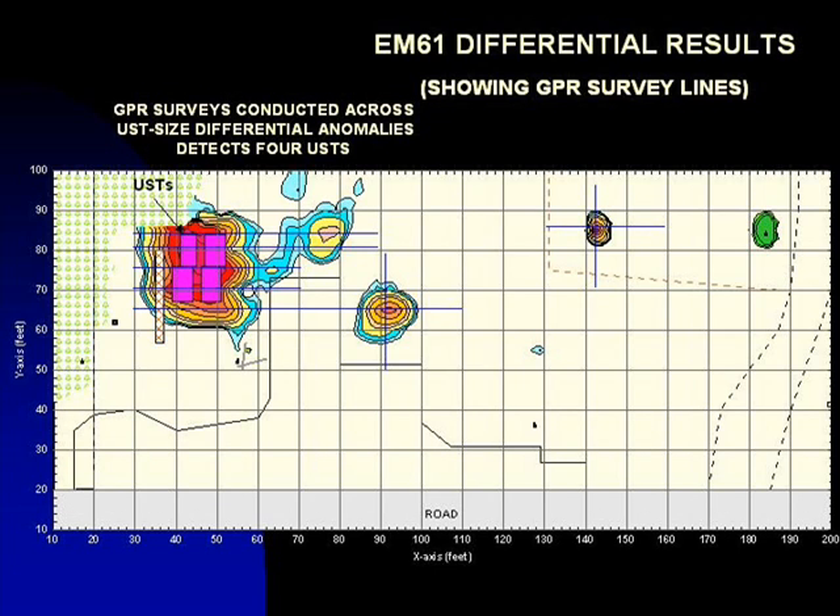Running several GPR survey lines across the areas recording the significant differential anomalies determines the identity of the buried objects causing the anomalies. The solid blue lines shown on this map represent the GPR survey lines. At this site, the GPR data indicated that the large, high-amplitude differential anomaly was in response to four buried tanks. GPR surveys suggested that the two adjacent smaller anomalies are in response to conduit junctions.